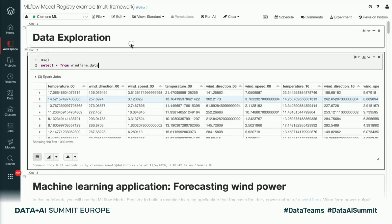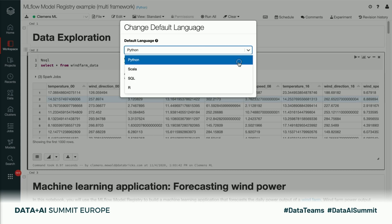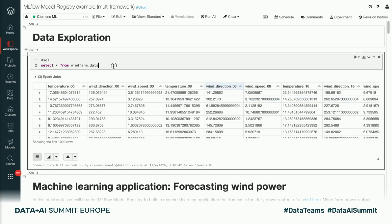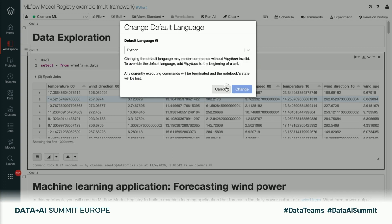Here I am in a Databricks notebook, where immediately you can see that Databricks notebooks are multi-language. Each notebook has a default language, which can be Python, Scala, SQL, or R. But that's just the default — each cell can individually declare its language, and you can mix and match. In this example, we use a SQL query to quickly load data from Delta Lake. This allows different members from a data team to collaborate — one common example is data engineers writing their pipelines in Scala, and data scientists using Python to train machine learning models.